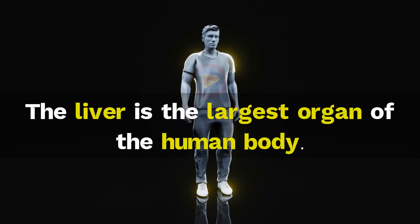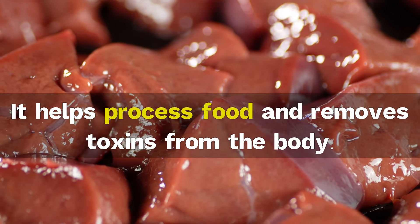The liver is the largest organ of the human body. It helps process food and removes toxins from the body.